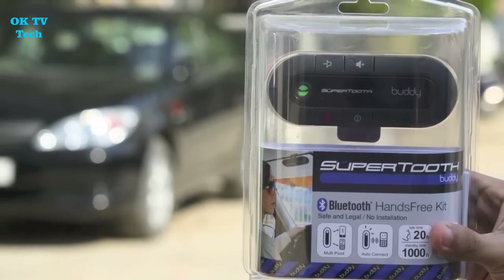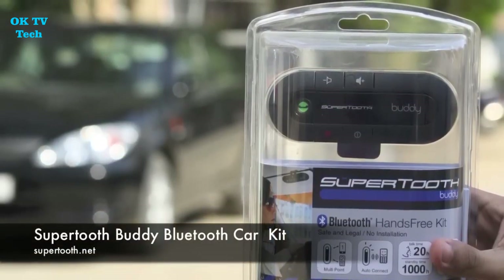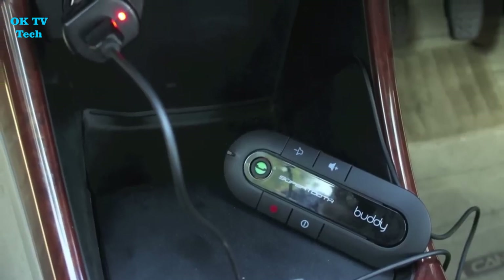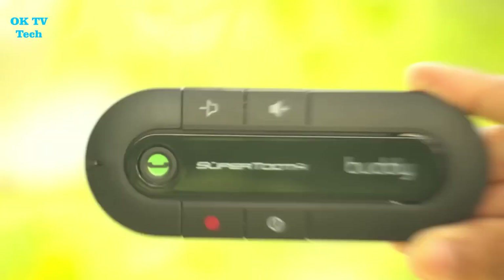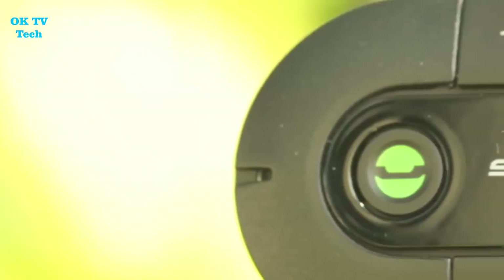SuperTooth Buddy Bluetooth Hands Free Visor Car Kit. The Buddy is the latest product from SuperTooth, the pioneer of the user-friendly Bluetooth speaker phone idea for automobile sun visors. The SuperTooth Buddy Bluetooth version 2.1 Hands Free Visor Car Kit is compatible with all Bluetooth handsets and fits in any car, ensuring your safety on the road. It may be effortlessly mounted on your vehicle's sun visor with the accompanying mounting attachments, and its magnetic clip easily connects to the sun visor for convenient access.